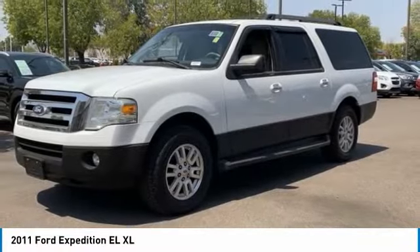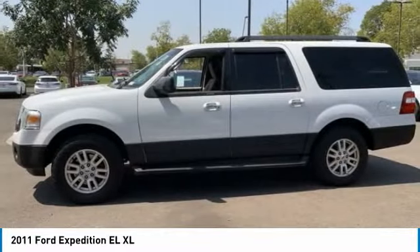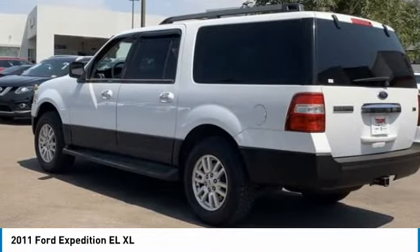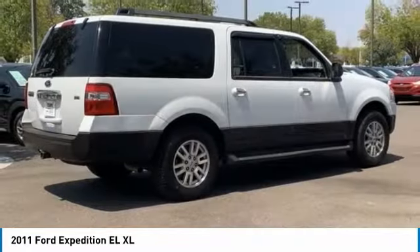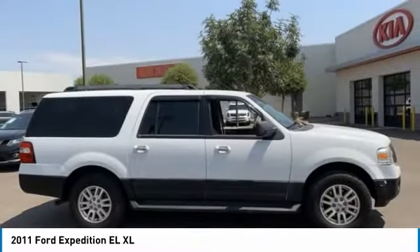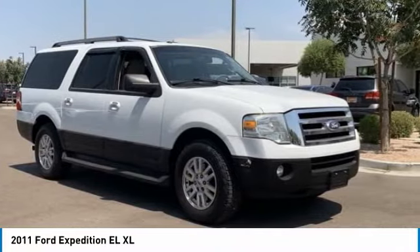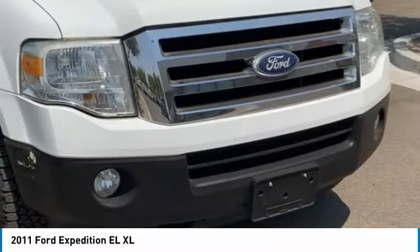Stop by and take a look at the 2011 Expedition EL. This is the largest SUV in the Ford lineup with seating capabilities of up to 9 people. The Expedition EL is the elongated version of the standard Expedition and offers generous cabin space, aggressive looks, and outstanding towing capabilities.